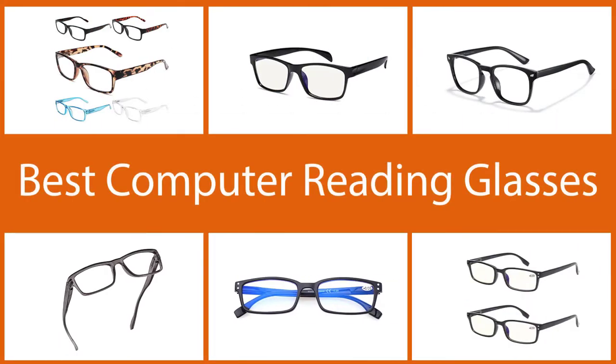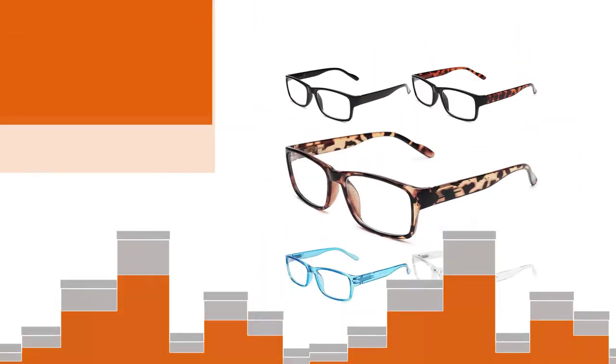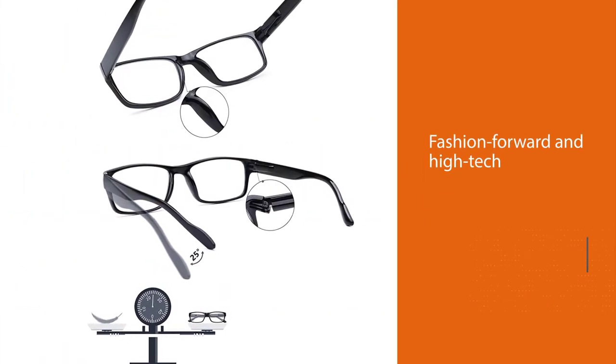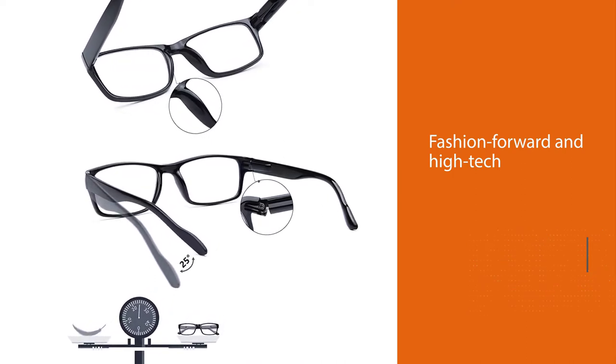We put together a video of the best computer reading glasses on the market — each option is stylish and comfortable. Number one, most popular: Gawe blue light blocking reading glasses. These computer reading glasses by Gawe are stylish, fashion-forward, and high-tech. Each pair of glasses in this pack features blue light blocking lenses.